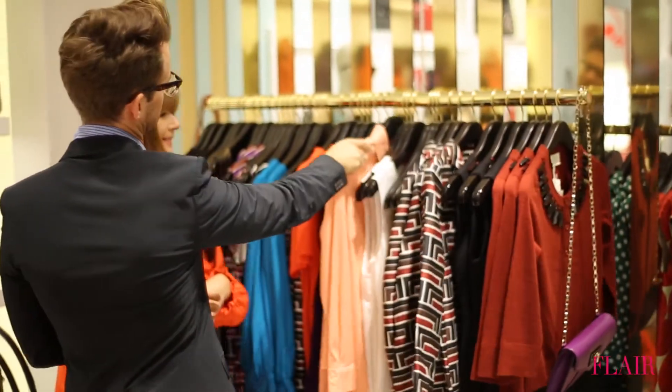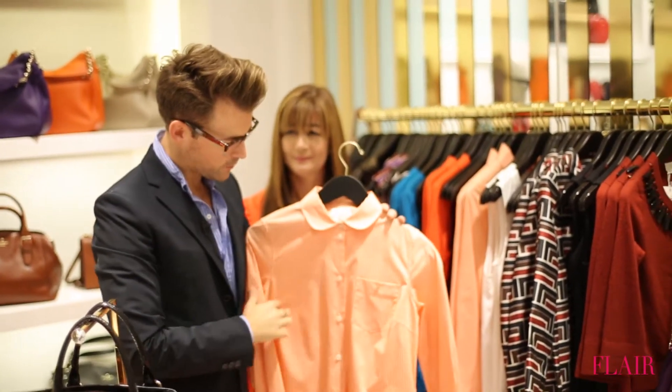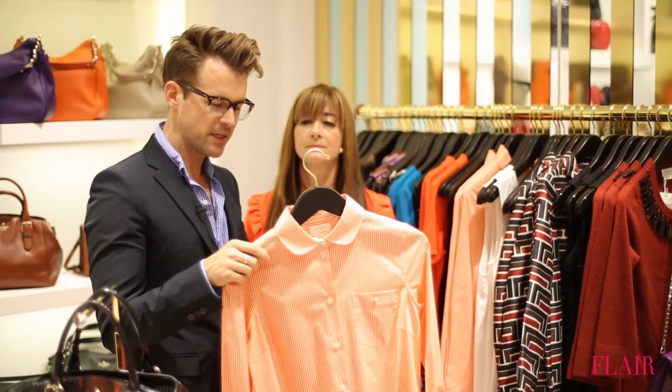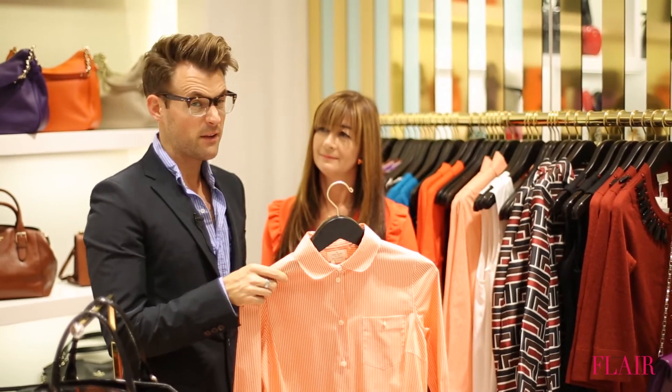And I had to squeeze these in — I love these little shirts, the sweet little Peter Pan collar, the orange and white stripe. These are really, really nice pieces to have in your wardrobe. They're easy, they're colorful, they're kind of my favorite thing.